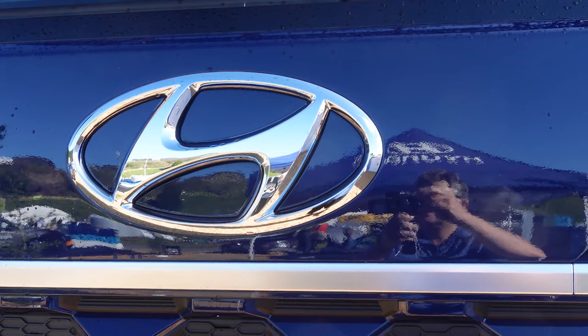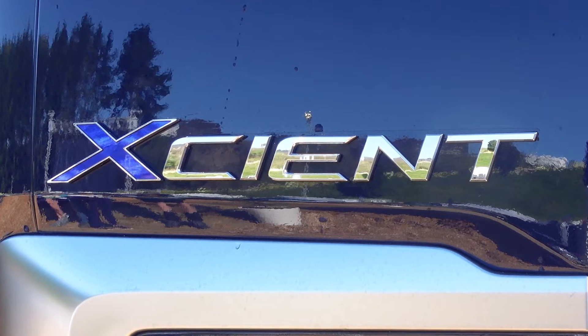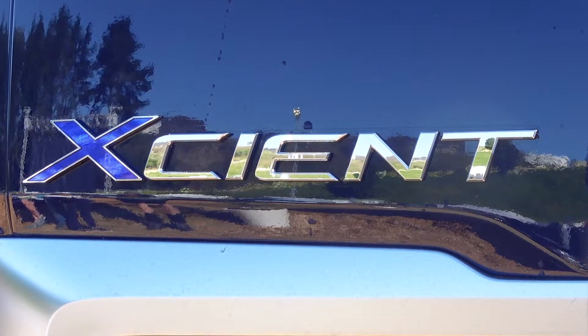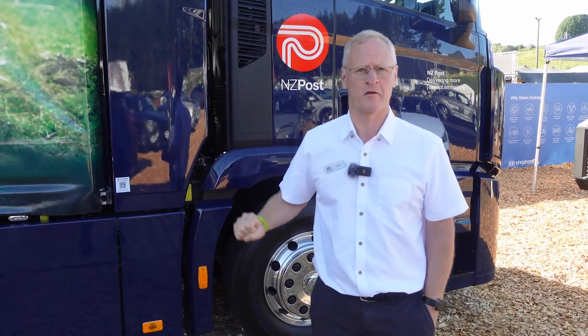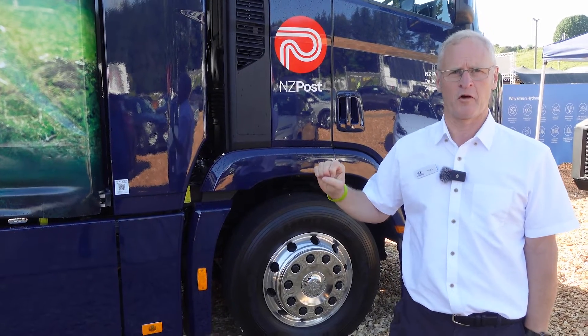It looks just like a normal truck, and basically it is. One of the great things about hydrogen is we've got the ability to run a truck which has a very similar sort of weight to a diesel truck. It goes a similar distance and it refuels in a similar time — around about 10 to 15 minutes to refuel a hydrogen truck.